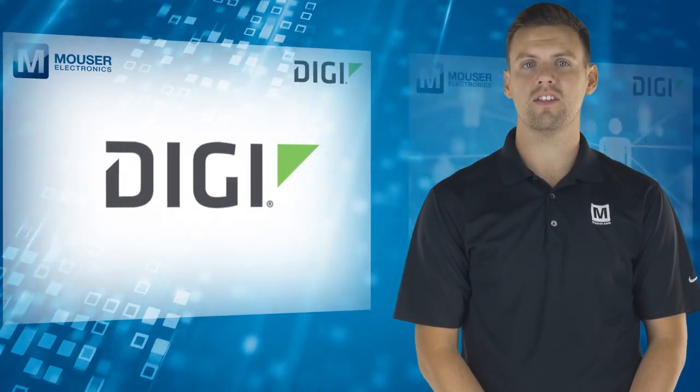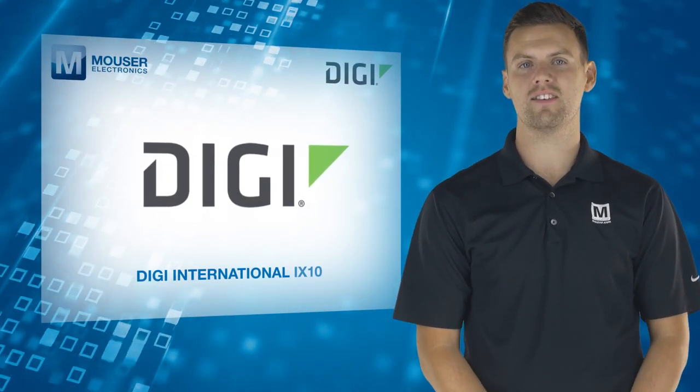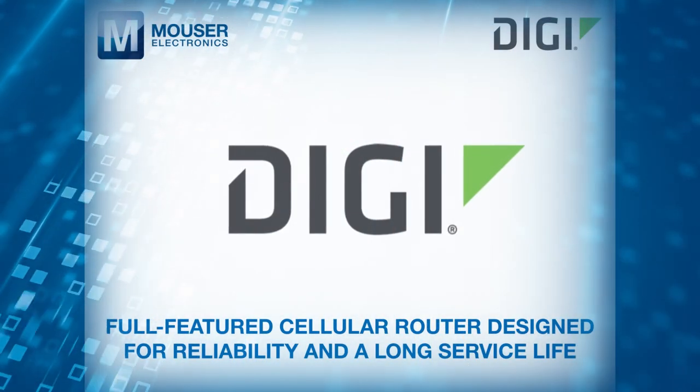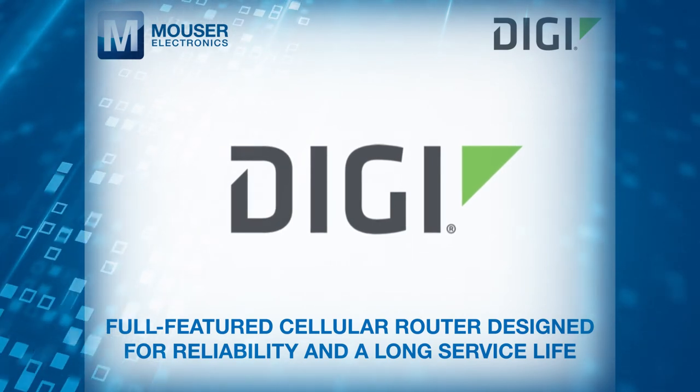With that in mind, the Digi International iX10, available from Mouser Electronics, is a full-featured cellular router designed for reliability and a long service life.